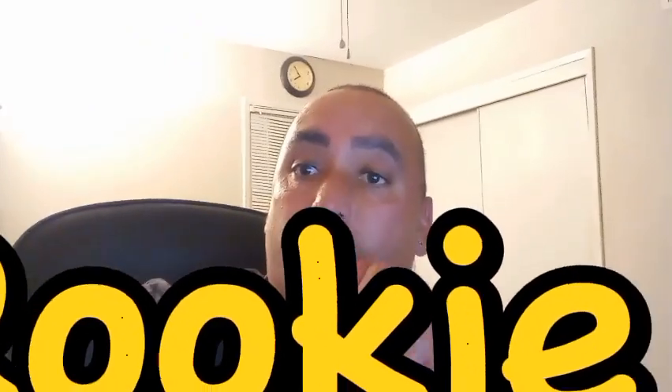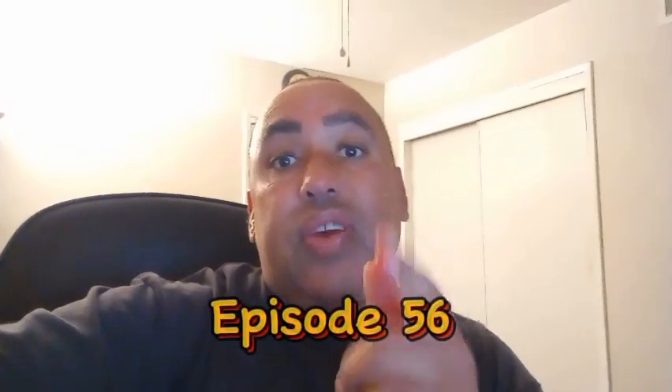What's good, everyone? It's Young Reno, the Rookie Chef. And yes, we are back with another episode of Highlighting Our Co-Chefs, episode 56, y'all. I done highlighted 56 chefs, and I'm so happy.